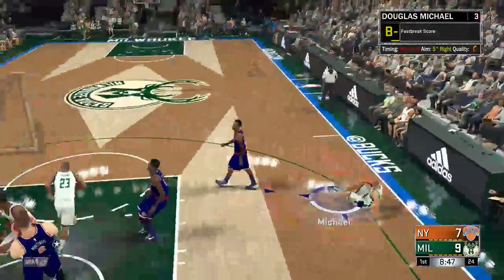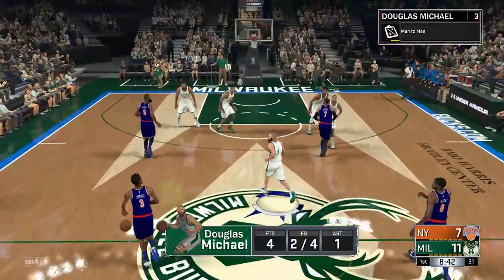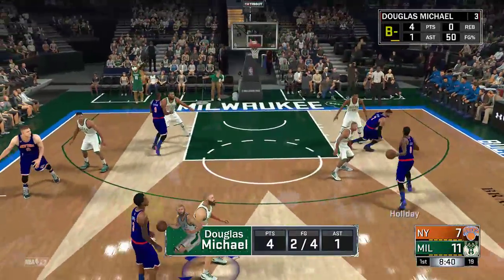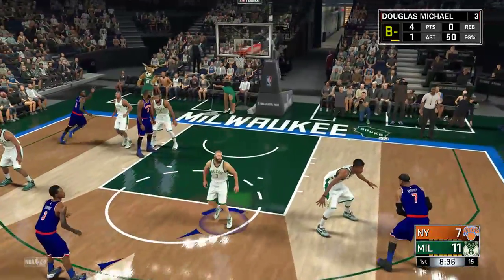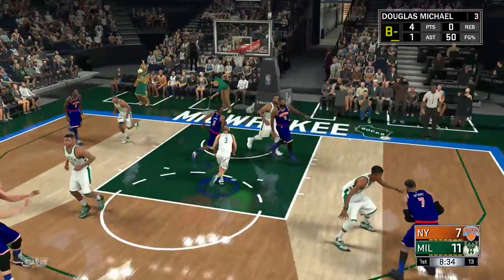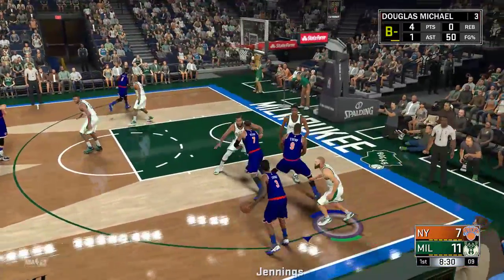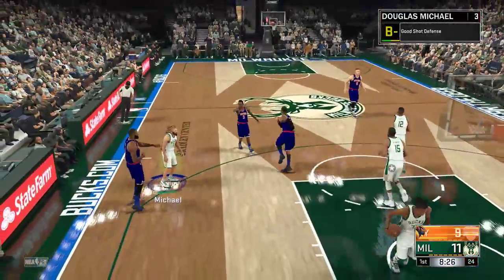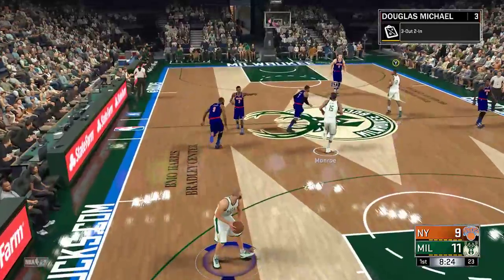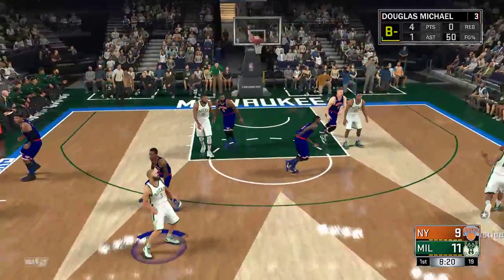And another basket for Milwaukee. Knicks trail by four. They've been struggling on offense — a bit of a dry spell for sure. And we're approaching about three and a half minutes played in the first quarter. Here's Jennings — connects on the 17-footer. Jennings has got his first basket of the night. It doesn't get a whole lot sweeter than watching Jennings pull the trigger from there.